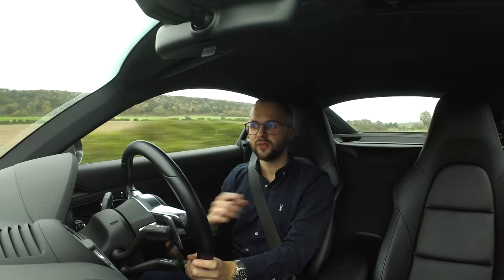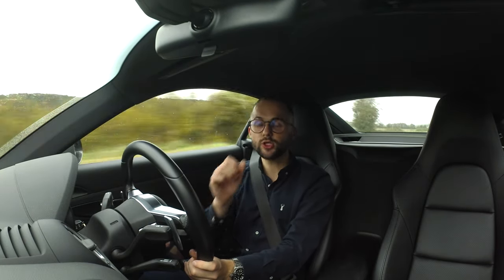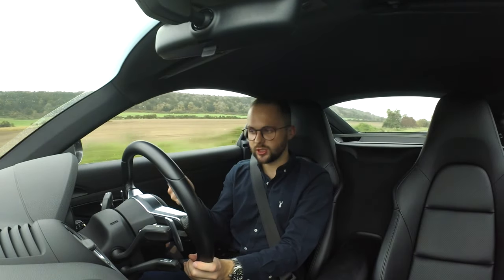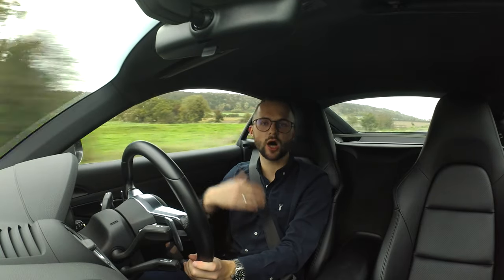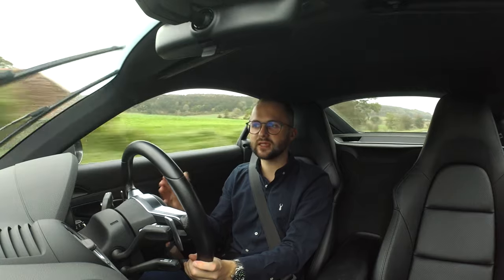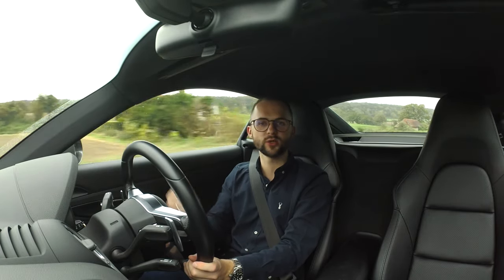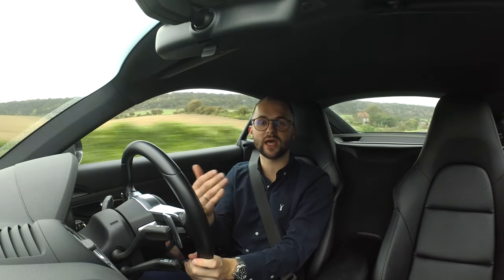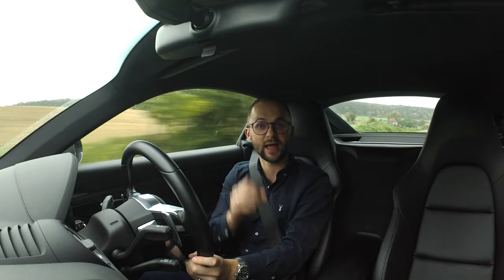If you can take a video of the car, that's fantastic because people can really get a sense of it. When I'm buying a car, I just keep flicking through looking at the photos, because there's something so exciting about buying a new car that all I want to do is keep looking at it. So make sure you get good quality photos, put as many as you can up online, and if you can do a video, that really, really helps.